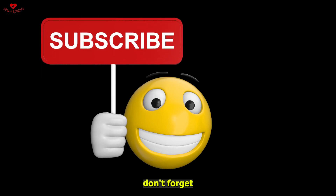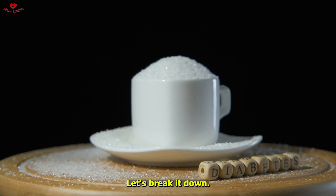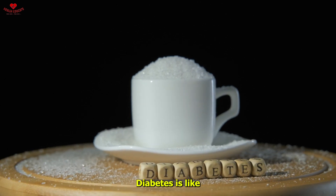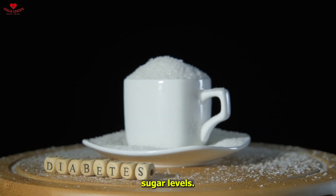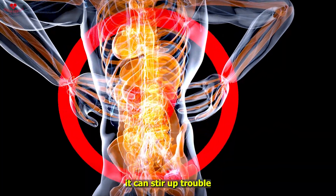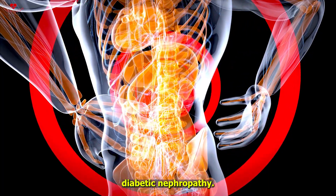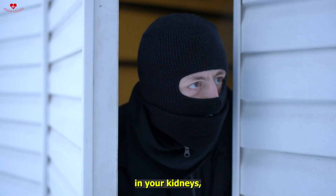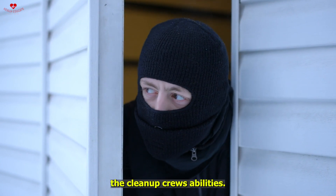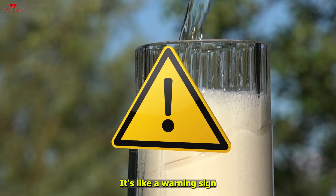Let's break it down. Diabetes is like that unwanted guest who overstays their welcome, messing with your blood sugar levels. Over time it can stir up trouble for your kidneys, causing what's known as diabetic nephropathy — think of it as a sneaky intruder damaging the tiny blood vessels in your kidneys and messing up their cleanup abilities.